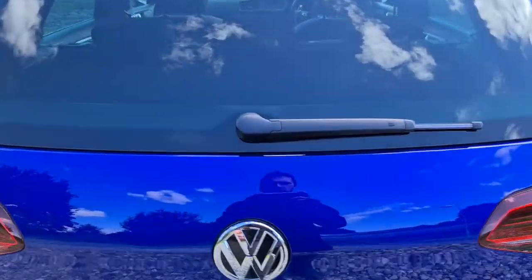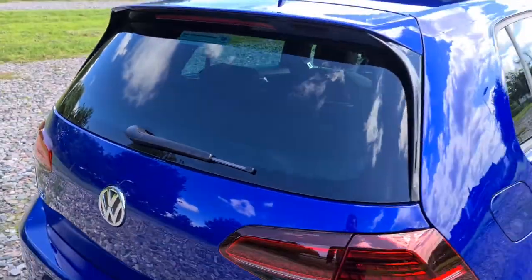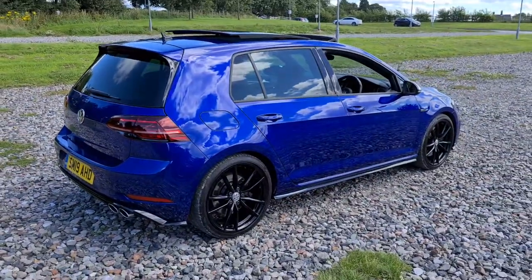You do also get Volkswagen warranty until this car is three years old to put your mind at ease. You've got extra storage behind both sides. The vehicle is free of any major marks, dents or scratches and really does look absolutely just like new in that lapis blue.